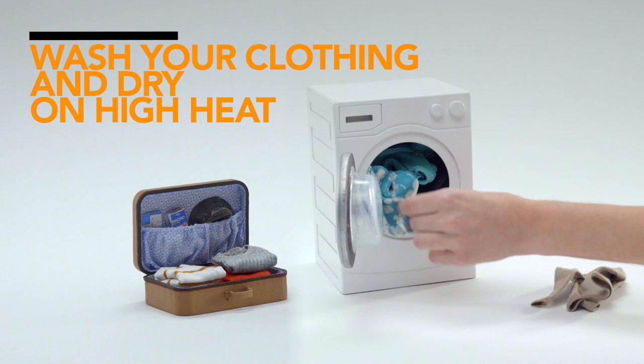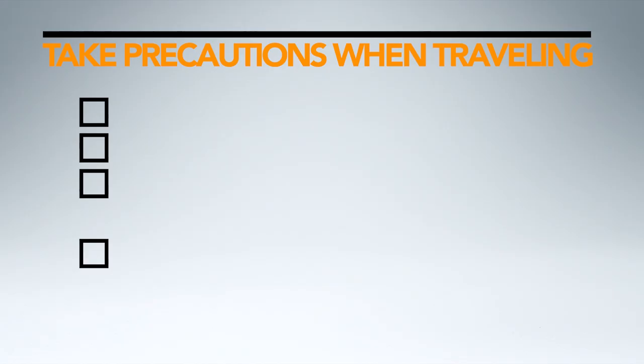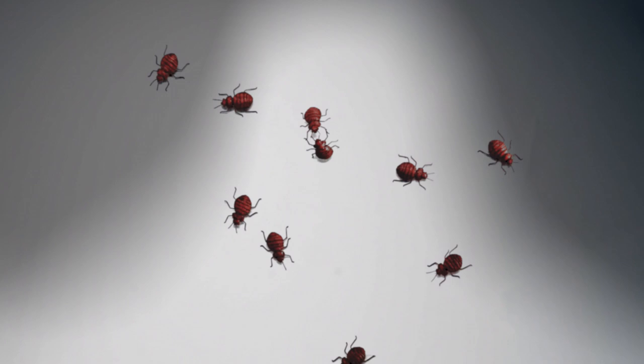When you get home, wash your clothing in hot water and thoroughly inspect your luggage. If you suspect little hitchhikers on your items, immediately use a bedbug killer spray on those items. Following these simple steps will help you detect a bedbug problem and help win the battle against them. Because when it comes to protecting your family from bedbugs, there's no such thing as too tough.